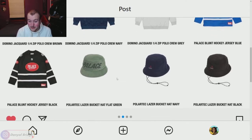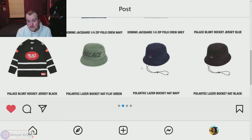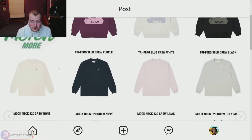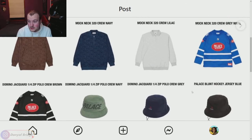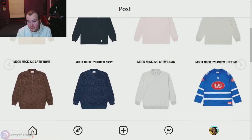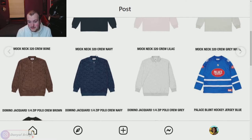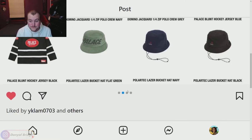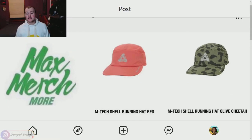We also have the Polartec Laser Bucket Hat — same premise as the Polartec jacket, coming in the same colors. I'm actually more of a fan of the jacket over the bucket hat here, but I could see a lot of you getting around it. My favorite pieces from page two would be either the mock necks or the hockey jerseys. There are some hits and some misses on page two for sure.